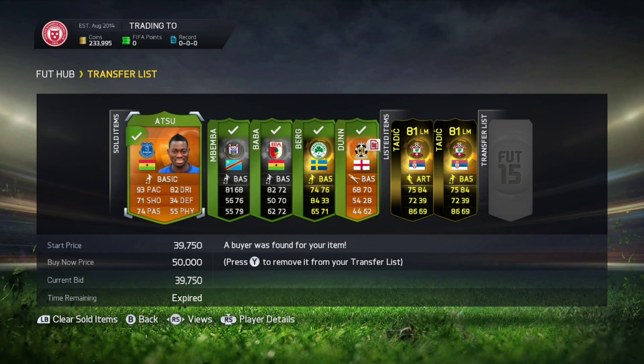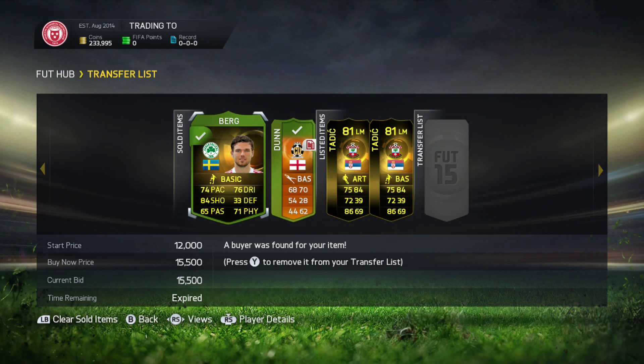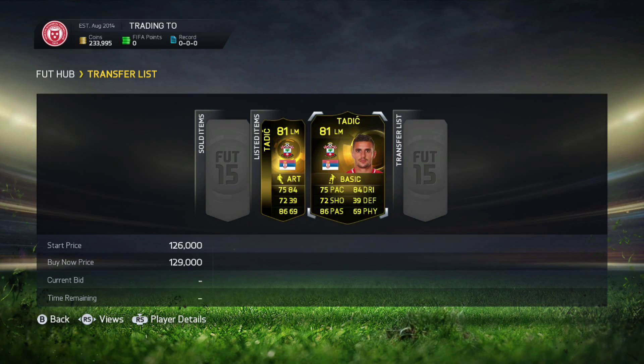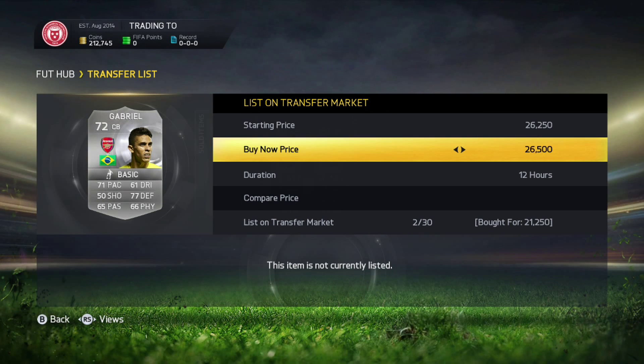Hello everyone, it is COMMENZEM and today we are here with episode number 11 of Trading to Team of the Year Robin. We come back and all of those things have sold, unfortunately the ATSU did only go on open bid and did not sell for the price we were looking for. We did list the Tadiches up to try and sell them, and we were expecting the upgrades to come out at any time.